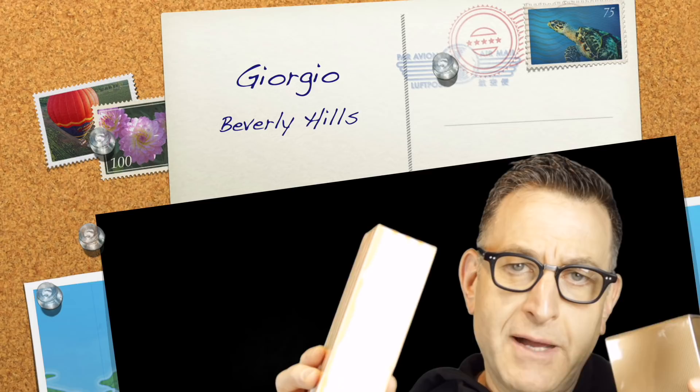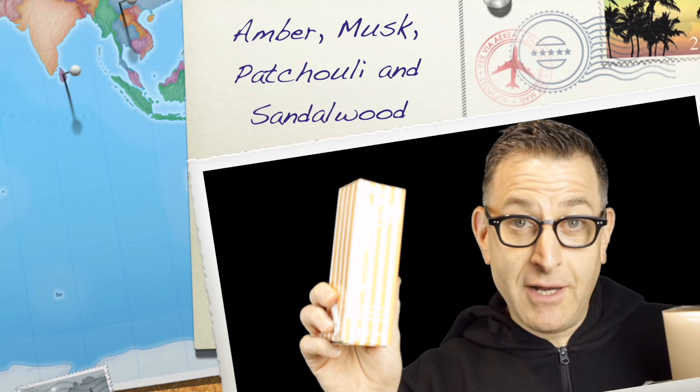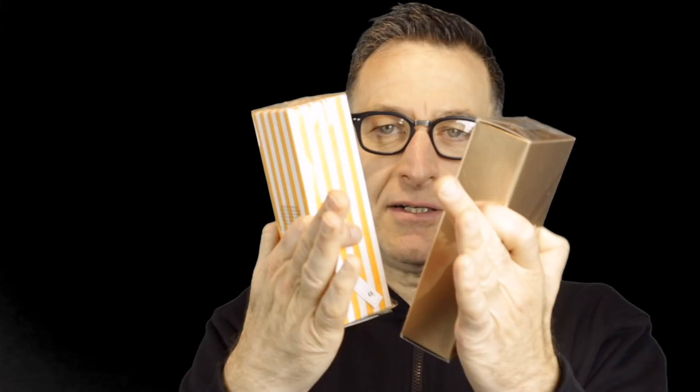For Tom Ford Black Orchid I found 1981's Giorgio Beverly Hills for women. They both have citruses, gardenia, jasmine, ylang ylang, and orchids in the front. Giorgio uses apricots and peaches versus Tom Ford's black currant and truffles with lemon. The base of Giorgio is amber, musk, patchouli, and sandalwood. The main differences are the exotic florals and Tom Ford's brand strength — Tom Ford also uses dark black chocolate and vetiver. Black Orchid is more of an oriental floral with dark notes; Giorgio is a plain simple floral. About 40–50% of the same notes. Price: $171 versus $12–$20.